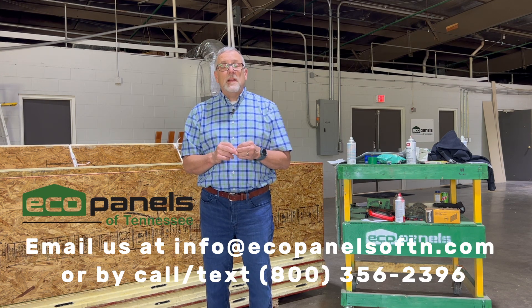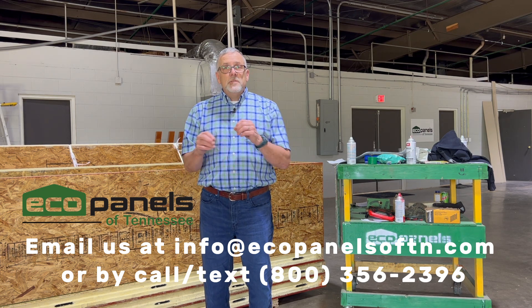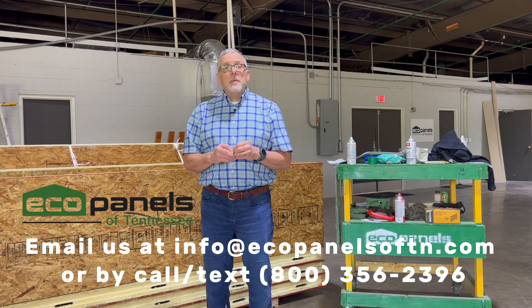I look forward to seeing your plan ideas and talking with you about them. Shoot me an email, give us a call — we'd love to hear from you.